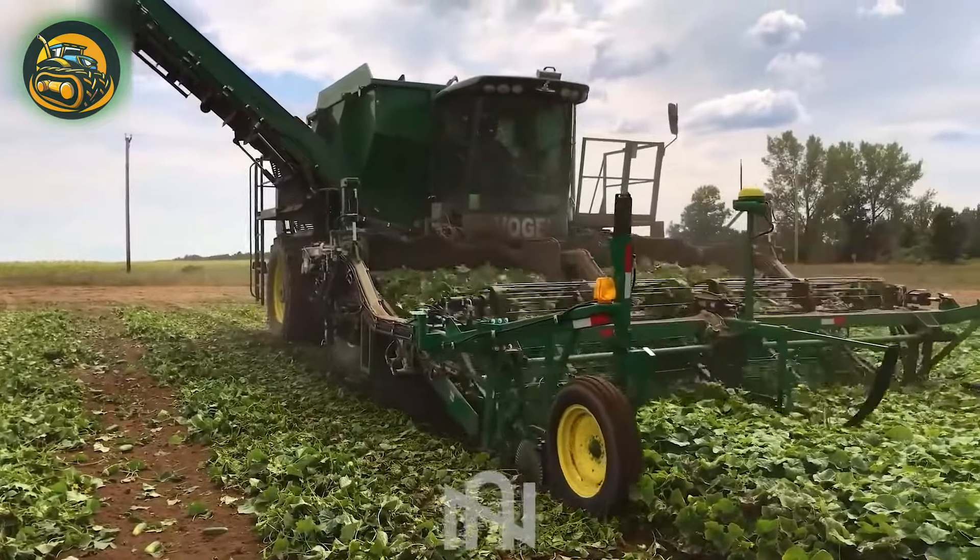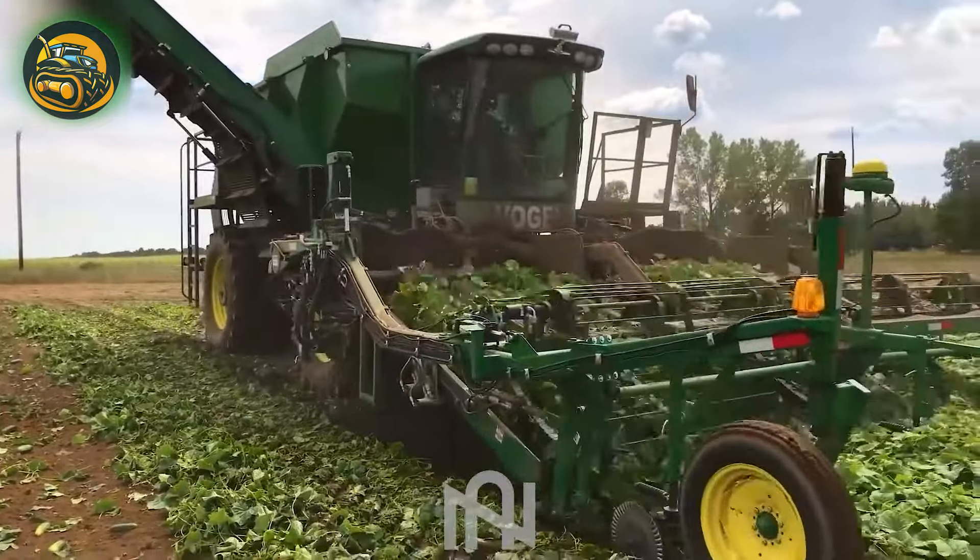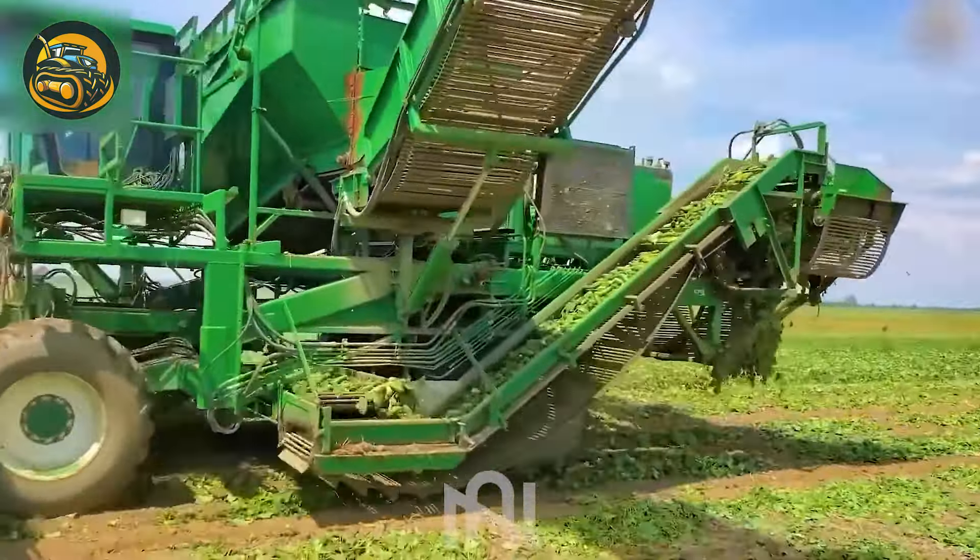The cucumber harvester — a marvel of efficiency, saving time and money effortlessly.